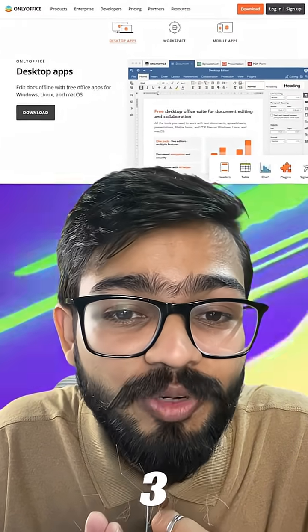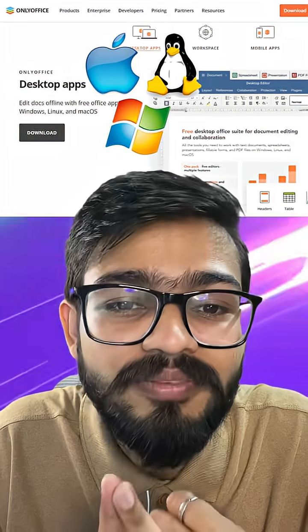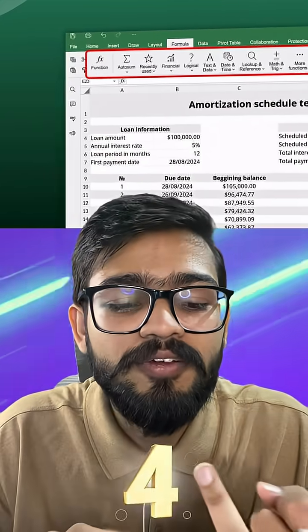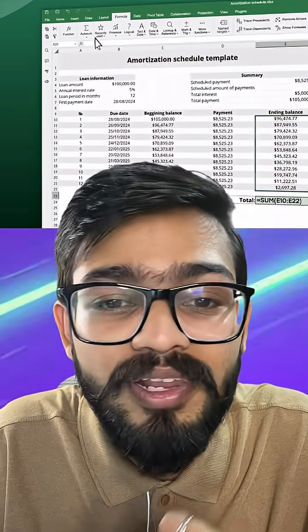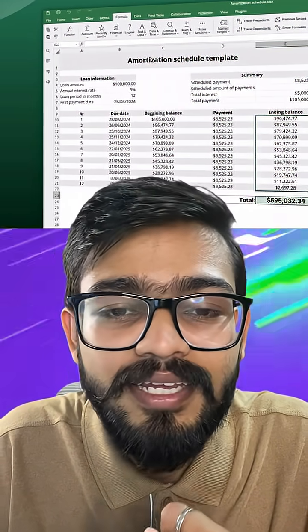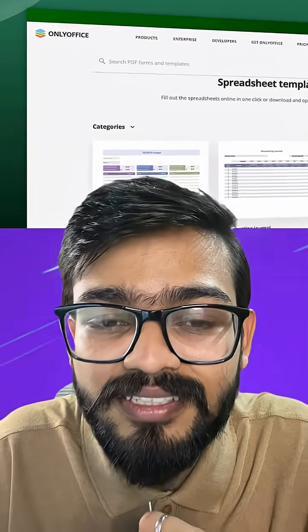The third benefit is a free desktop app with no subscription required — available on Windows, Mac, and Linux. The fourth benefit is you can use 450-plus familiar formulas in the same format, same interface, and same shortcuts.